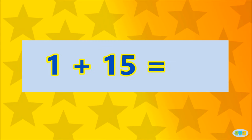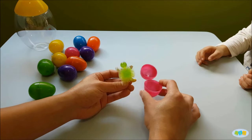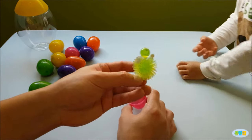1 plus 15 is... 16! Well done! Here's a surprise view!